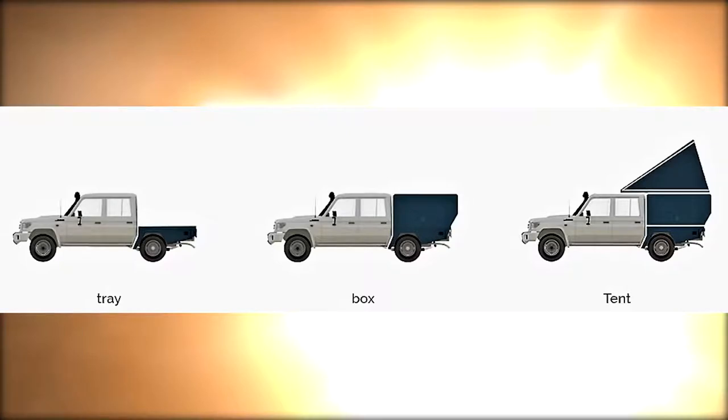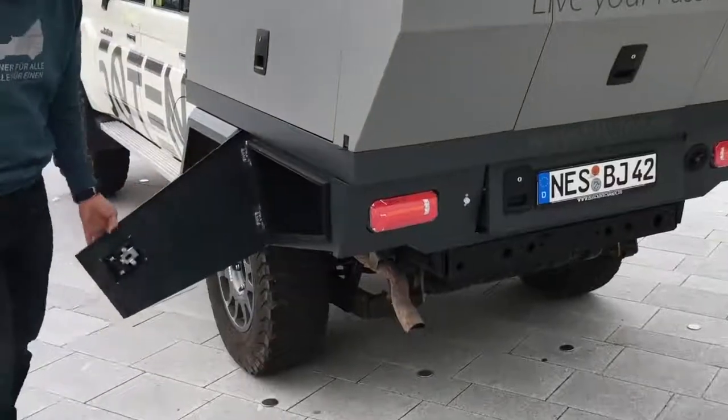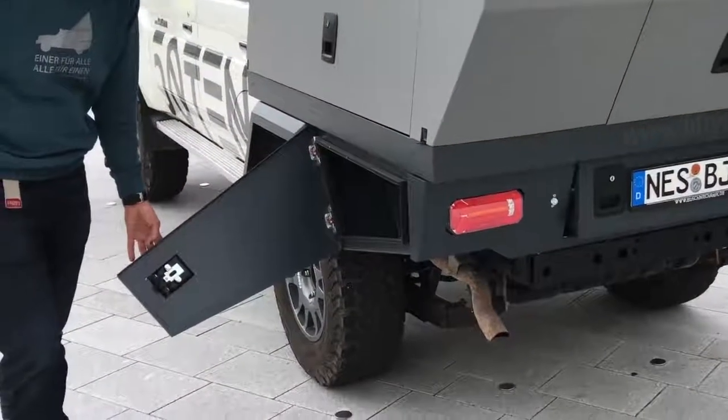The 5010 includes three distinct configurations. The bottom section, called the tray, is perfect for carrying your bicycle or other items. Its convenient drawers and storage areas provide plenty of space for tools, riding gear, or anything else you may need.